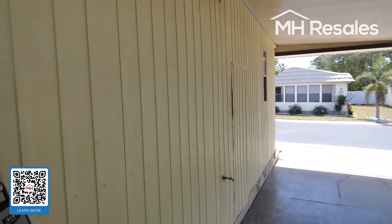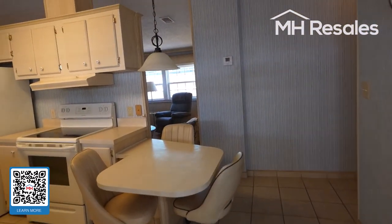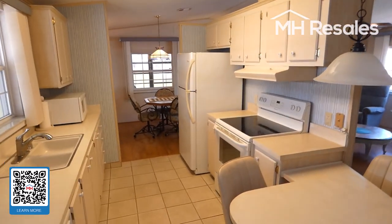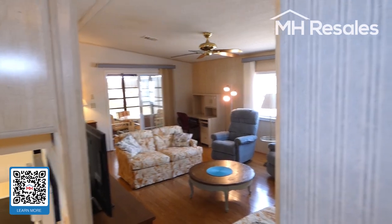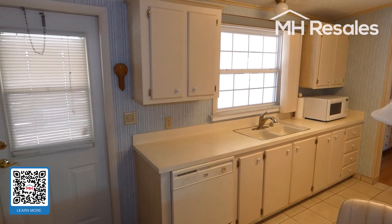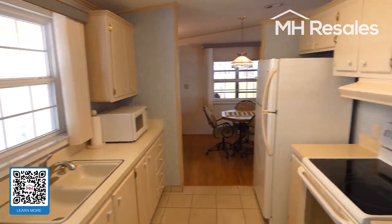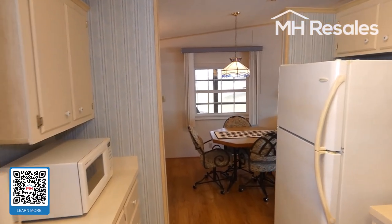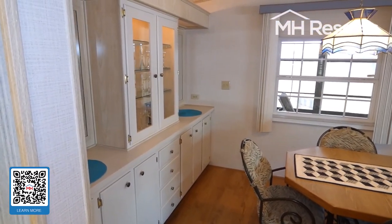We're entering into the side of the home into the kitchen area. Nice wide galley kitchen with cathedral ceilings in this area. Plenty of countertop and cabinets, and a pantry. The windows in this home have been replaced with double pane replacement windows. The furnishings in this home are included in the sale.